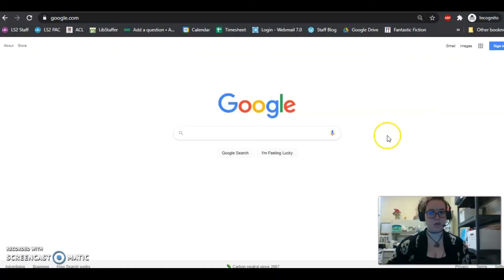What I'm going to show you guys is some things we have offered online and how to navigate them and look into what we have. I'll show you from square one, if you're just at home, how to get to the teen page for Augusta County Libraries.